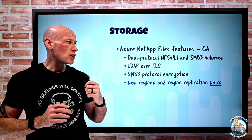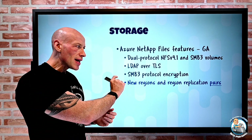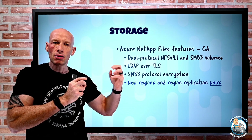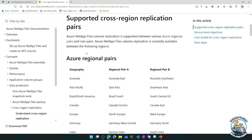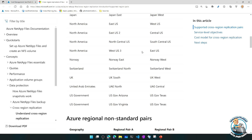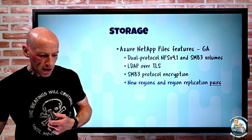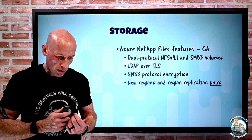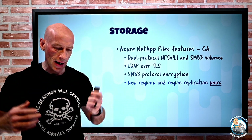There are also new region replication pairs for Azure NetApp Files, including East Asia, Switzerland North, Switzerland West, and West US 3. NetApp replication must be within supported pairs — which are different from standard Azure pairs. You can look up the supported cross-region replica pairs in the documentation. In preview, there is now the ability to restore a single file from a snapshot instead of the entire volume, and you can convert between NFS protocol versions from NFS 3 to NFS 4.1 and back.